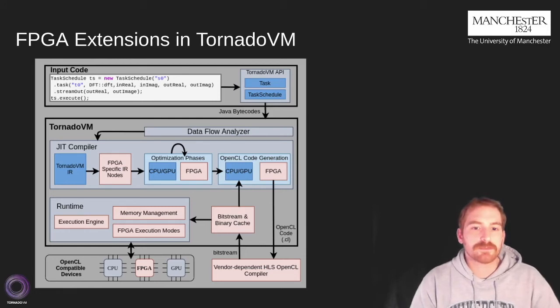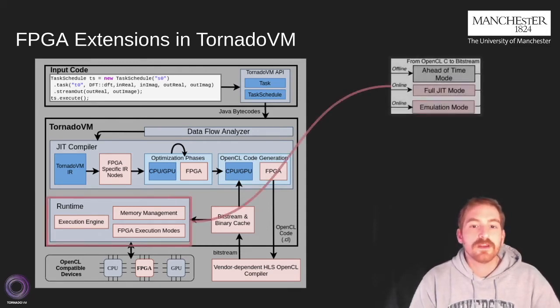Here is an overview of the TornadoVM system. With blue we annotated pre-existing components, and with light red the components we introduced or modified during this work. We modified the runtime by enabling three different modes: the ahead-of-time mode, which allows plugging a pre-compiled bitstream into TornadoVM during runtime; the full JIT mode, which enables end-to-end JIT compilation and execution of Java code onto an FPGA by creating a separate Java thread that makes a direct call to the vendor's HLS compiler for OpenCL; and finally, an emulation mode that aims for fast prototyping, initial debugging, and functional validation of the generated FPGA kernels.